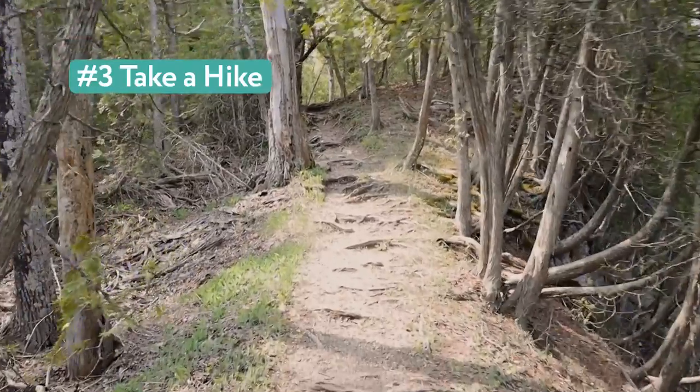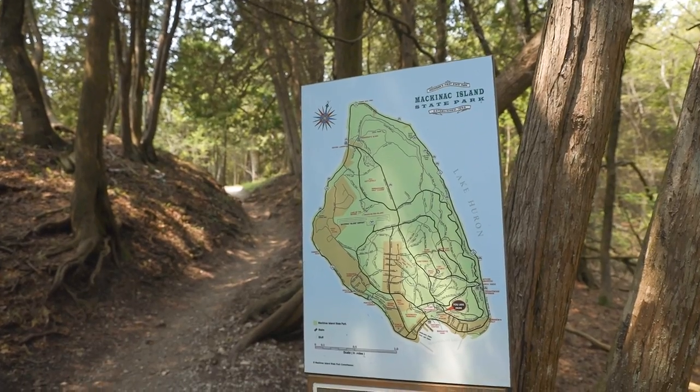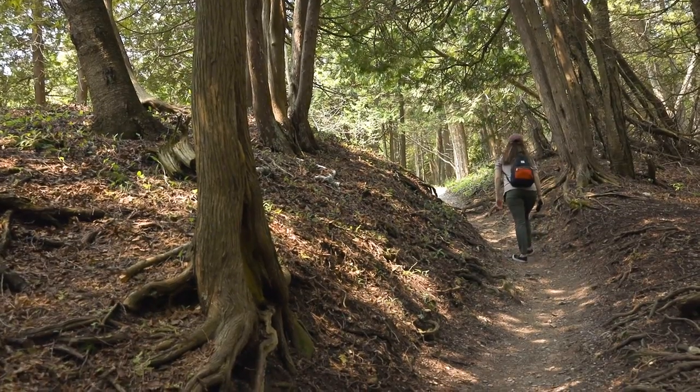3. Take a hike. To get even further off the beaten path, hike Mackinac Island's many inland trails. Take in breathtaking views, discover hidden sights, and enjoy the cool serenity of the woods.